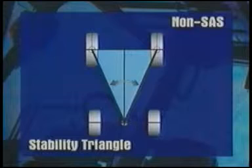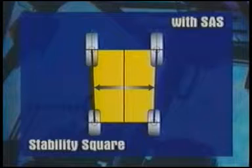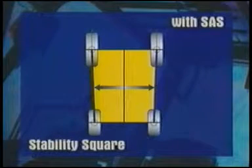On the 7 Series, when the swing-lock cylinder operates to lock the rear axle, it actually changes the number of support points from three to four. The square created by these four points provides a larger area in which the center of gravity can move.